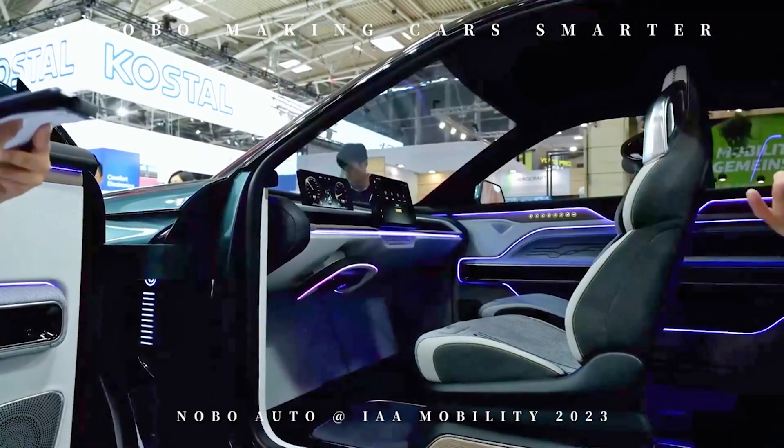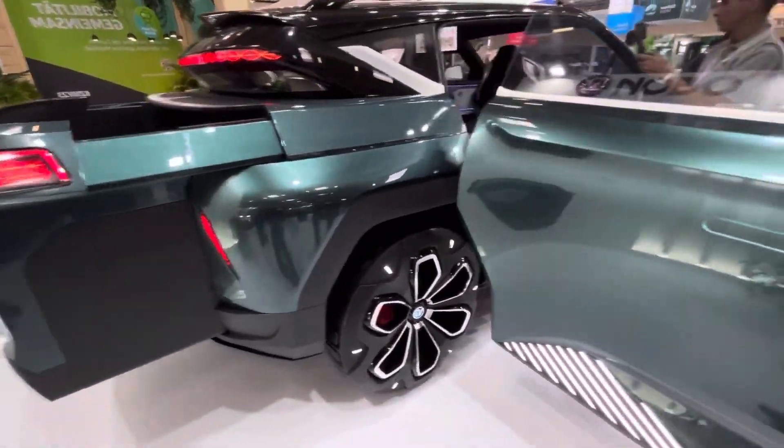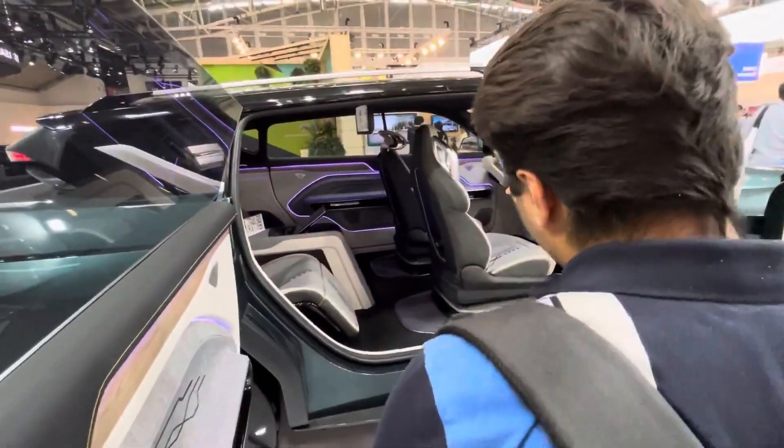So do yourself a favor and hit that subscribe button — you won't regret it. Thanks for tuning in, and until next time, stay cool, stay curious, and keep those wheels turning.